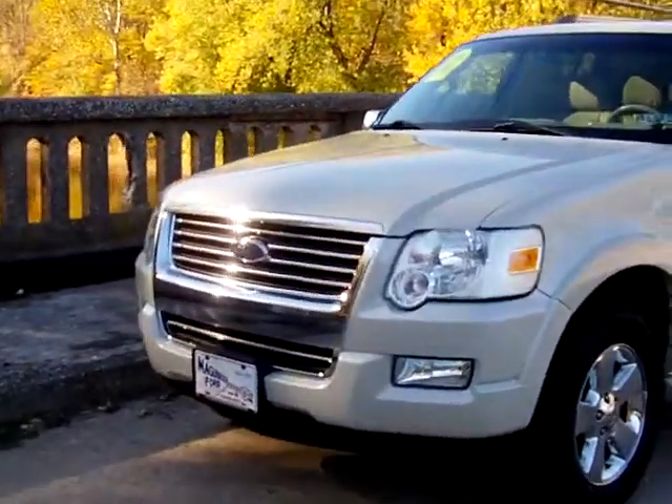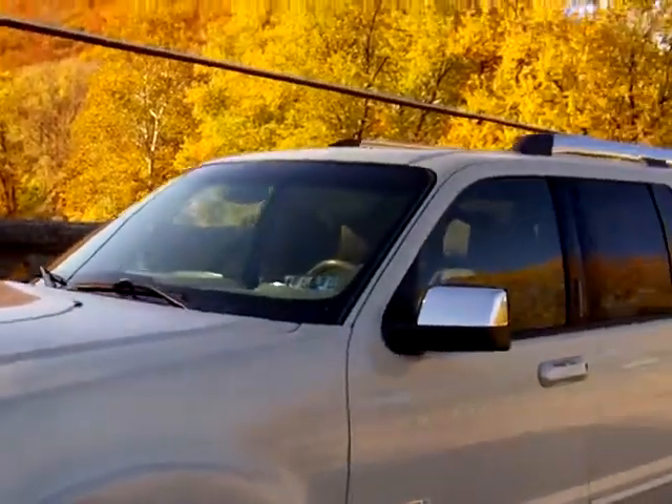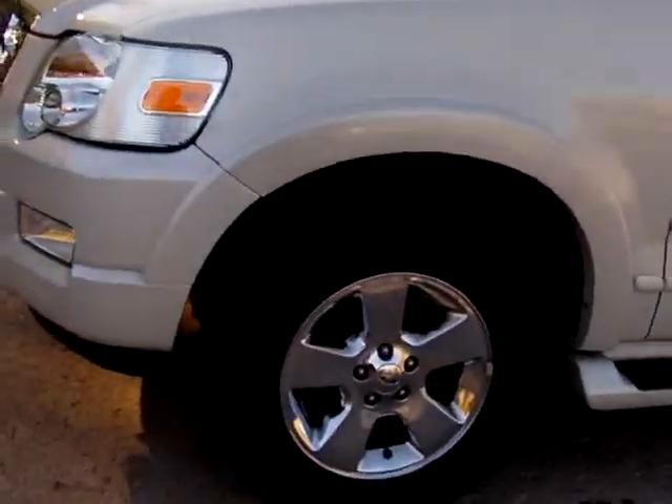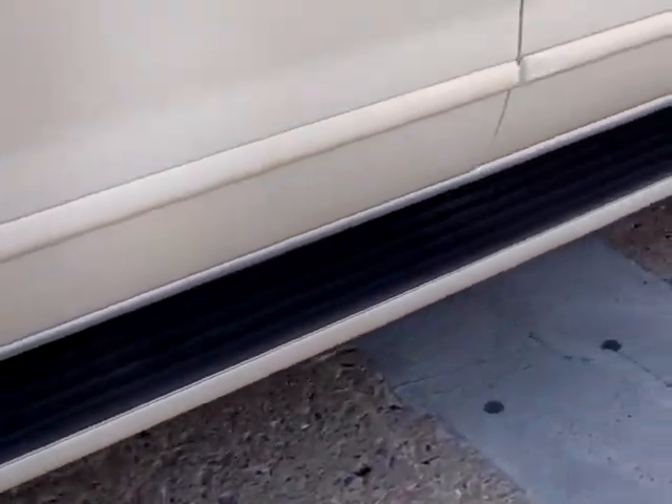Hi everybody, it's Cade here with Meguiar's Ford and Duncanon. I have today a 2006 Ford Explorer. This is the Limited. It does have the chrome rims, as well as the running boards here on the outside.